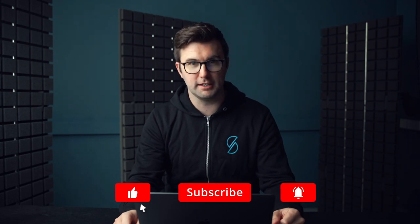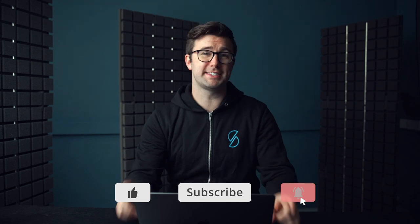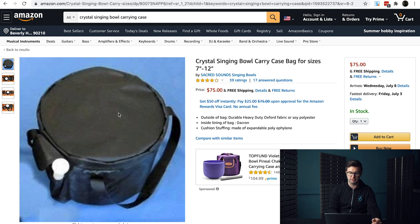The first product is a crystal singing bowl — yes, a crystal singing bowl. This is actually the carrying case for the bowl. I had no idea what a crystal singing bowl was until I asked Tony earlier, who told me what it was. I kind of get it now but I'm not going to get into explaining it. Anyway, this is the carrying case and you can see it right here on screen.